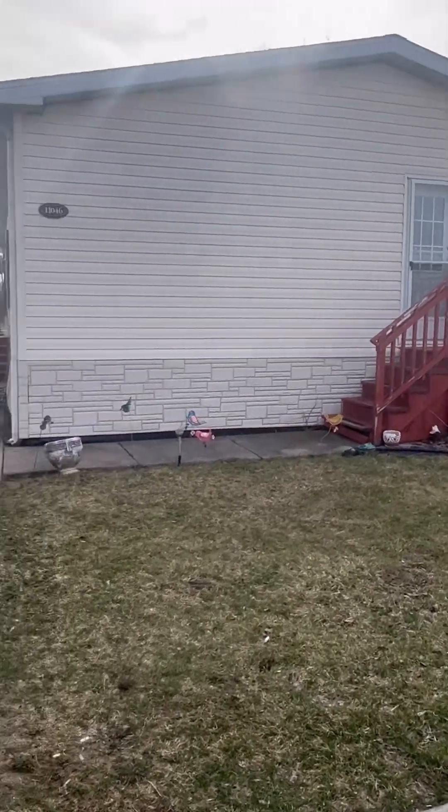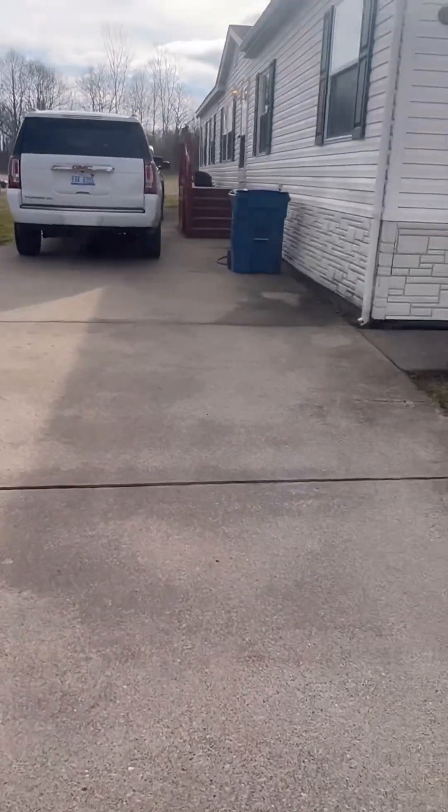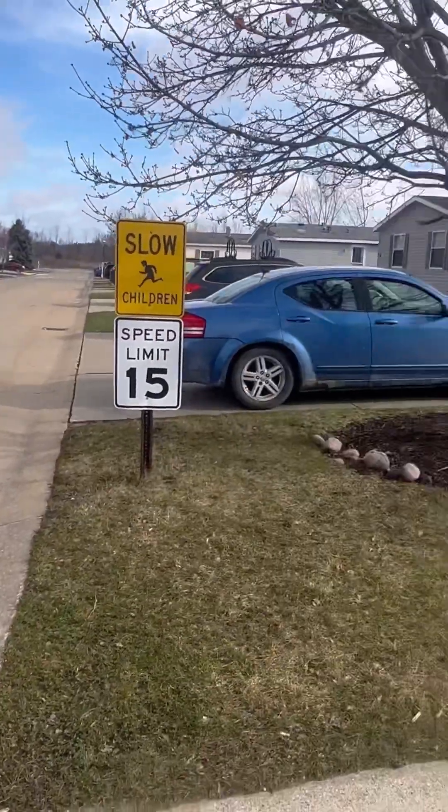Hello, I am making this video just for our advertising purposes. We are selling our home in Maple Run Mobile Home Park. It is a very quiet community. We actually like it here a lot. We have never had any issues.